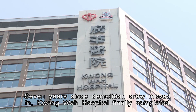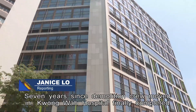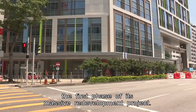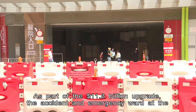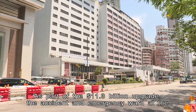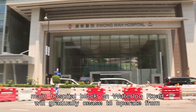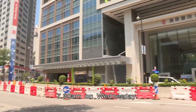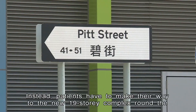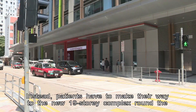Seven years since demolition crews moved in, Kwun Wah Hospital has finally completed the first phase of its massive redevelopment project. As part of the $11.3 billion upgrade, the accident and emergency ward at the main hospital block on Waterloo Road will gradually cease to operate from 7:30 a.m. on Wednesday. Instead, patients have to make their way to the new 19-story complex around the corner on Pitt Street.